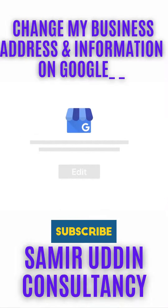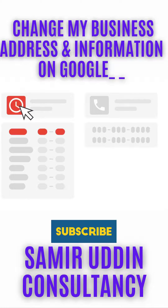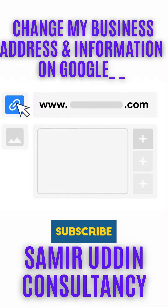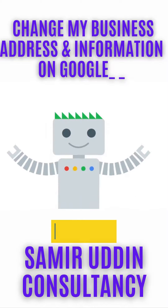The details you can edit on your Google Business are: your business name, your business category, your hours of operation, your phone numbers, your website URL, photos for your business, your opening date, and the address.